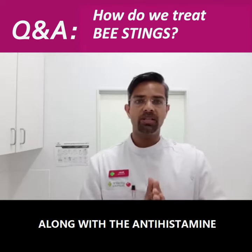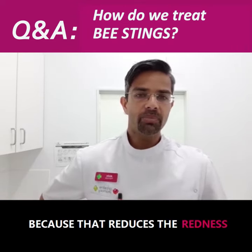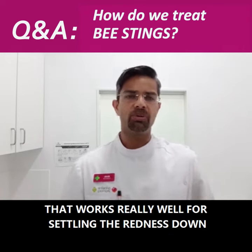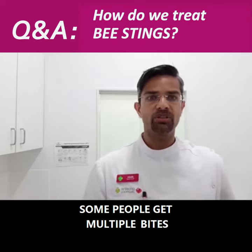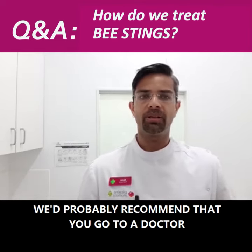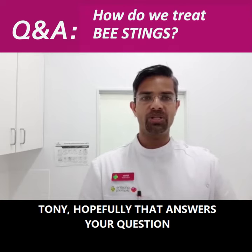You will need to use an antihistamine for the next few days. Along with the antihistamine, we use a low-dose cortisone-based cream to apply directly on to the bites, because that reduces the redness, the itchiness, and settles down any swelling as well — it works really well for settling the redness down. If someone gets multiple bites and it's a larger area, we'd probably recommend going to a doctor, but we'll assess these things when you come in.